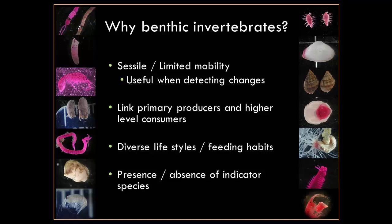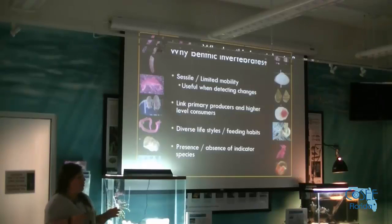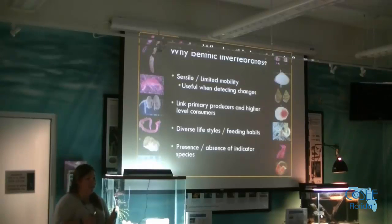They have a diverse set of lifestyles and feeding habits, representing a wide range of feeding types — filter feeders getting things from the water, deposit feeders getting things from the sediments, and predators at this size scale. It's like a little tiny ecosystem we can monitor all by itself. There are also indicator species: some are really hardy and you see them in really bad areas, while others are very delicate and only live in very specific conditions.